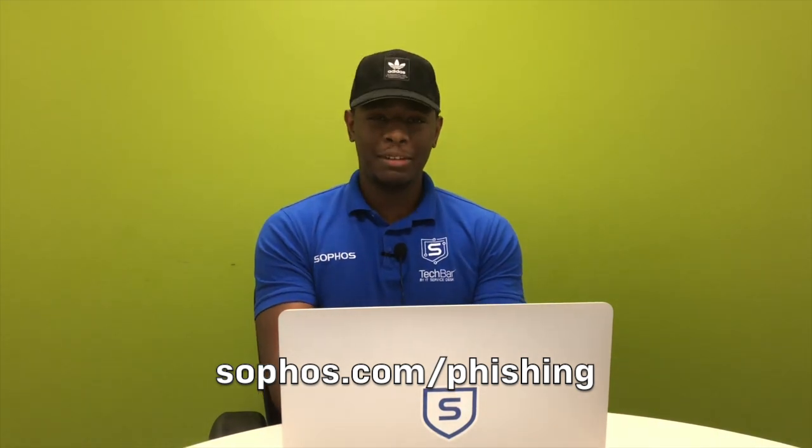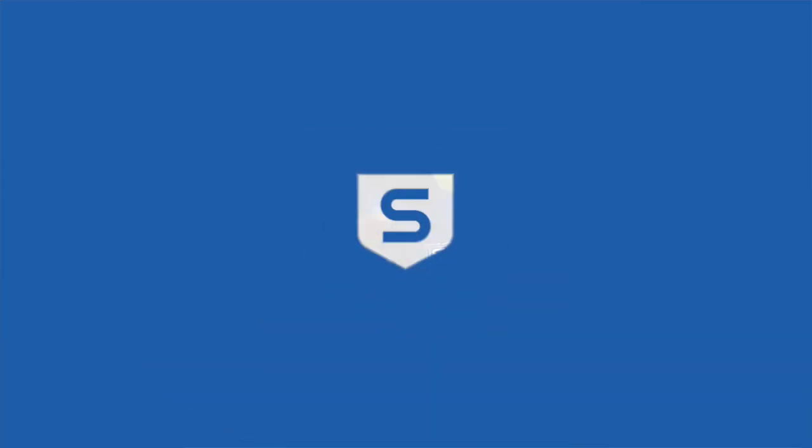For more on phishing, visit Sophos.com/phishing. Thanks for having me. Please. Thanks, guys. Bye.